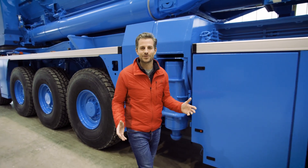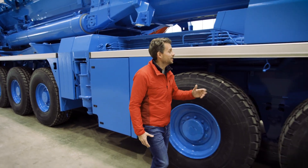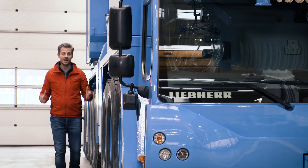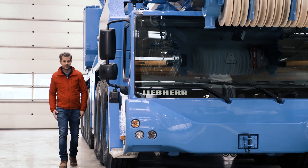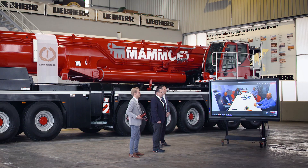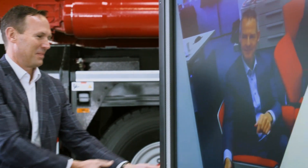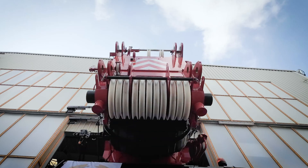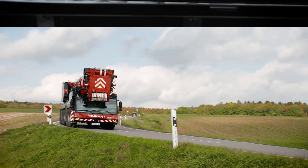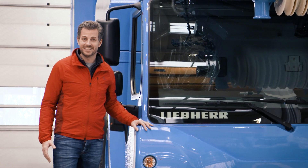Almost as impressive as its successor, the LTM 1650-8.1. The very first model of this new crane was handed over to Mammut in the fall. For the first time ever, a crane handover was completed virtually, due to the coronavirus. Since the first handover, several of the new 8-axle cranes have now been delivered, and we can now watch the ultimate machine on 8 axles get to work.